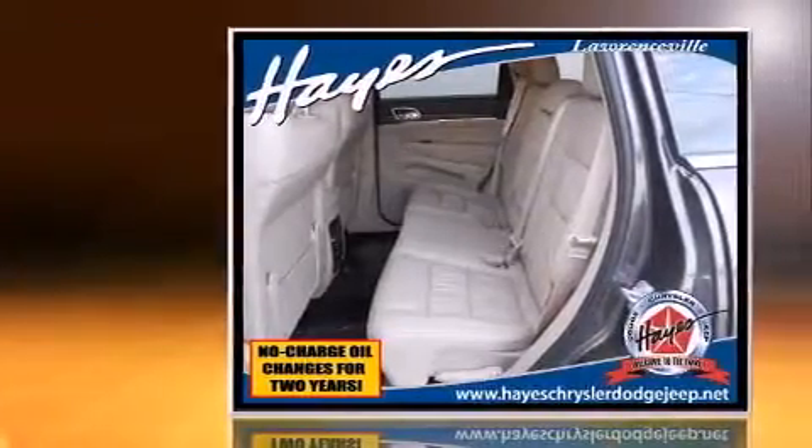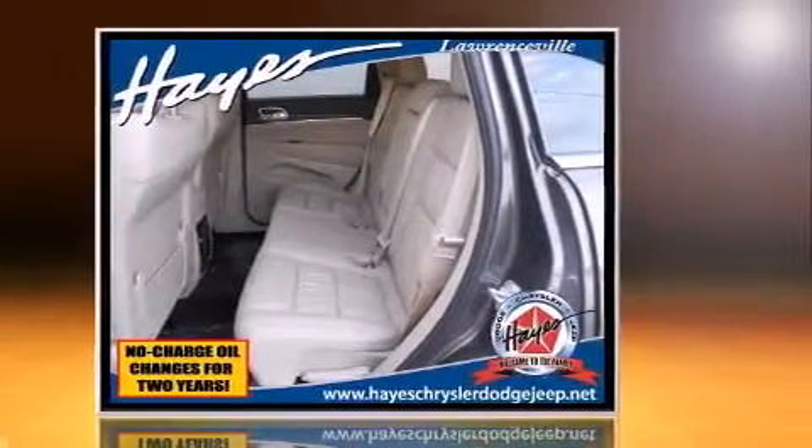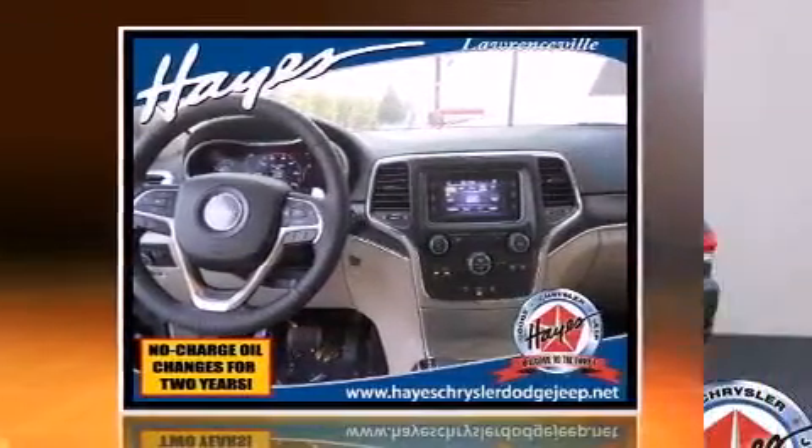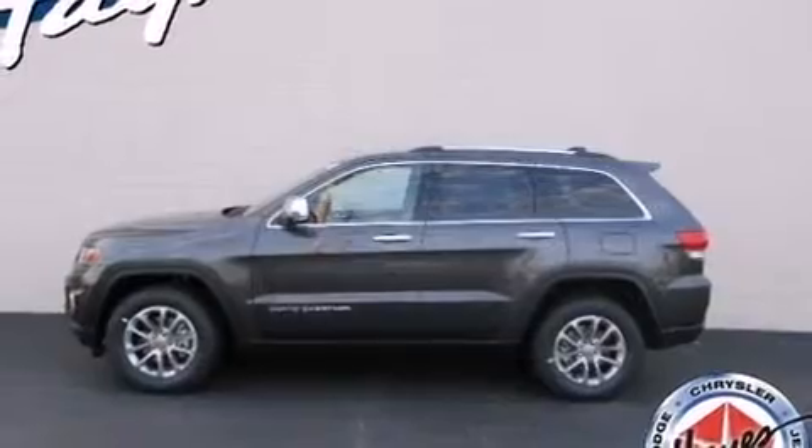This model accommodates five passengers comfortably and provides features such as a power seat, a power liftgate, a roof rack, and a split folding rear seat.